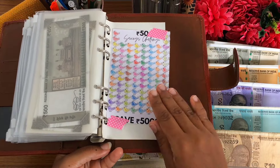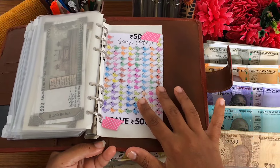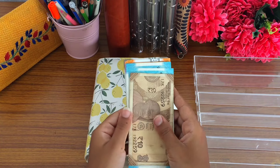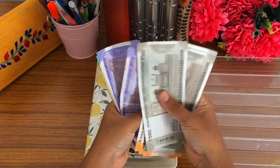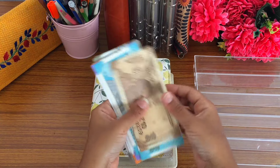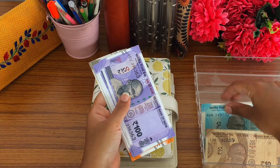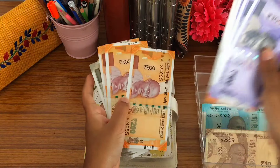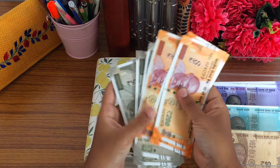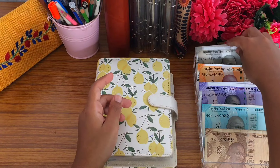Very soon I am going to complete all my challenges and then deposit all the cash into the bank. Today we are going to stuff 3,320 rupees. Let's count — this is 3,320 rupees. Now I am going to quickly segregate the cash into my DIY cash tray.